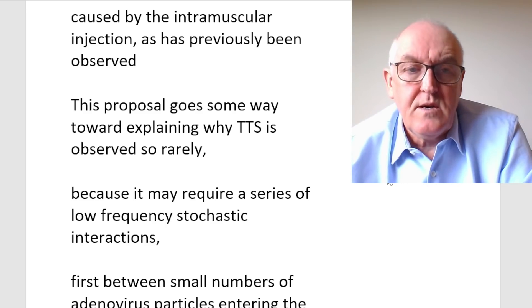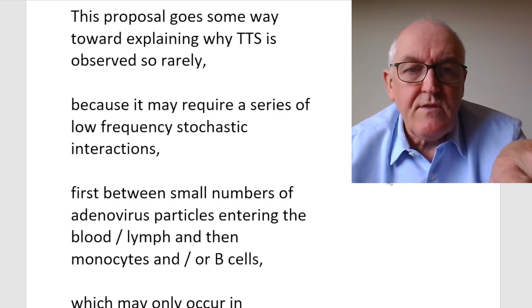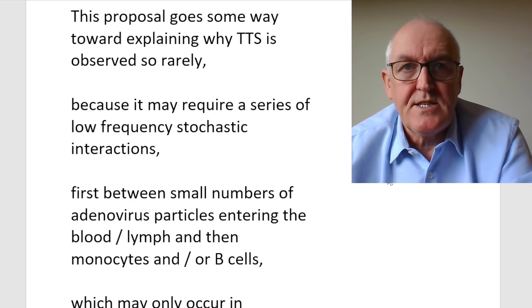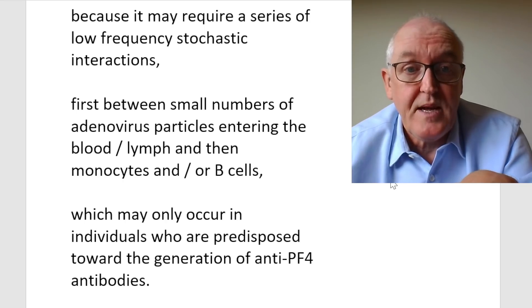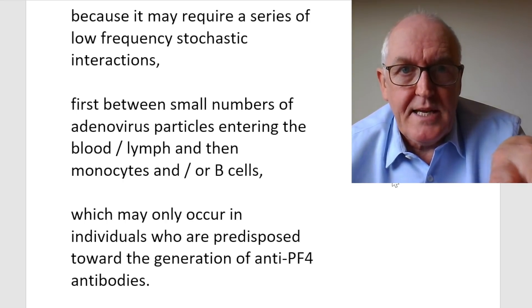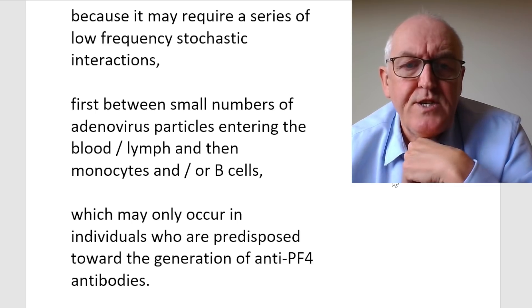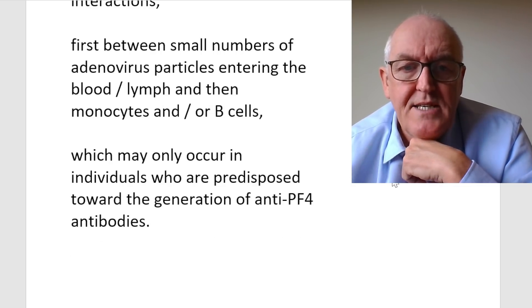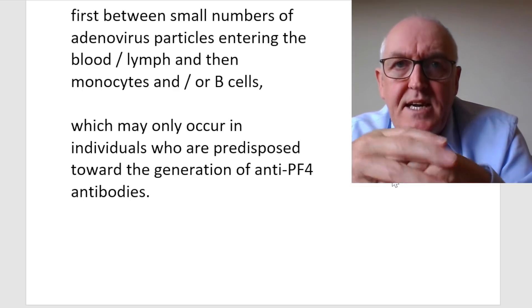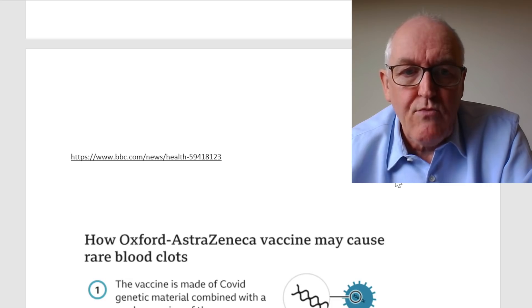We can nearly always prevent vaccine entering the blood by aspirating, which we are not doing. Small numbers of adenovirus particles enter the blood, then get into the lymph and monocytes and B cells to trigger more of this reaction. But if it doesn't get into the blood, it's far less likely to happen. It can only leak into the blood through inadvertent small capillary damage, which may only occur in individuals predisposed to generating antibodies — which is why it's so rare. By giving the injections properly, we could make it even rarer.